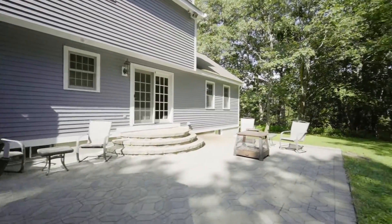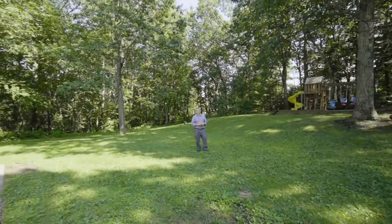The private backyard is a great place to entertain family and friends or play with the kids.